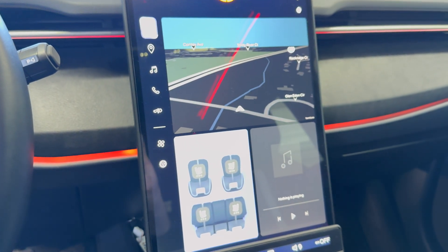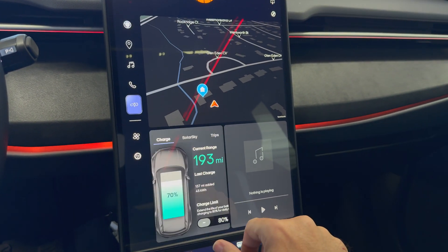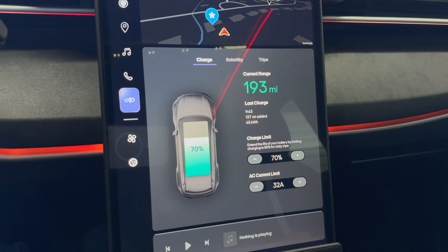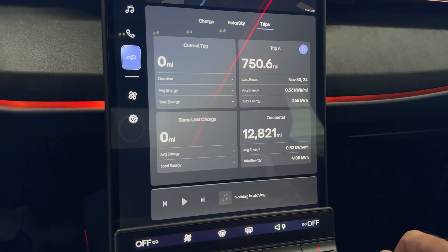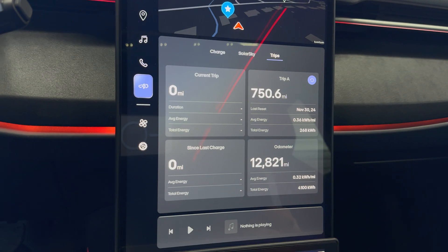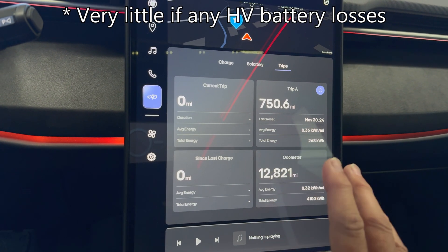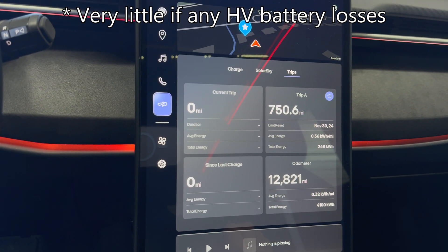The main screen has turned on. 70% — and as you can see, I have zero miles from the last charge. So I've had no high-voltage battery loss over those 10 days, which I think is a good result.